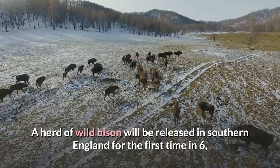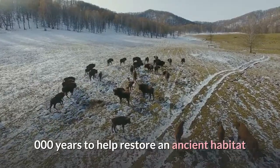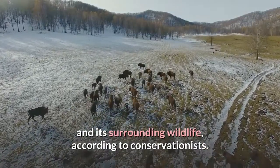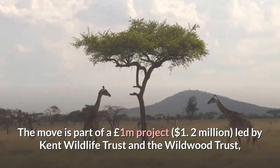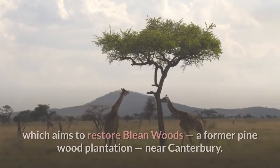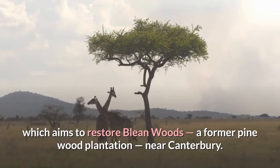A herd of wild bison will be released in southern England for the first time in 6,000 years to help restore an ancient habitat and its surrounding wildlife, according to conservationists. The move is part of a £1 million project led by Kent Wildlife Trust and the Wildwood Trust, which aims to restore Bleen Woods, a former pine wood plantation near Canterbury.